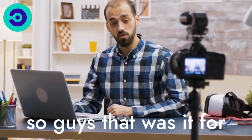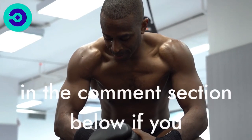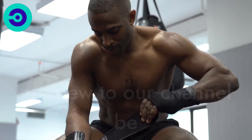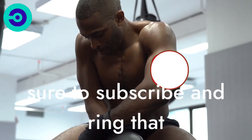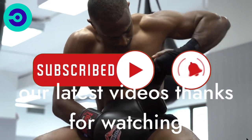So guys, that was it for this video. What did you think about our video? Let us know in the comment section below. If you are new to our channel, be sure to subscribe and ring that notification bell to get notified about our latest videos. Thanks for watching.